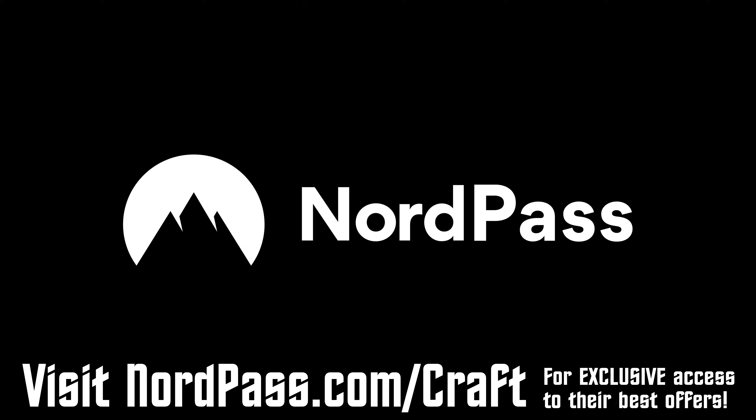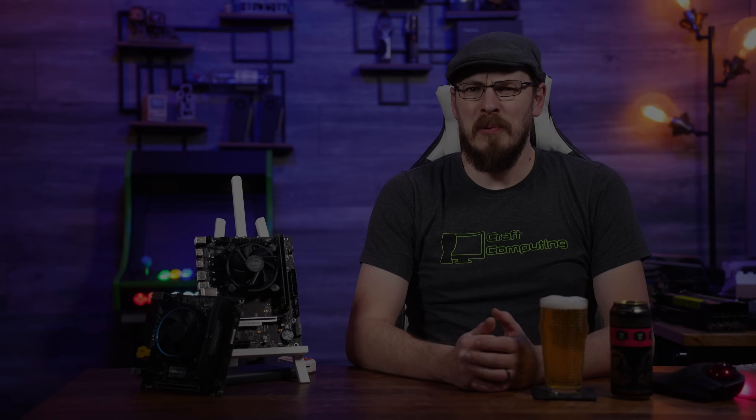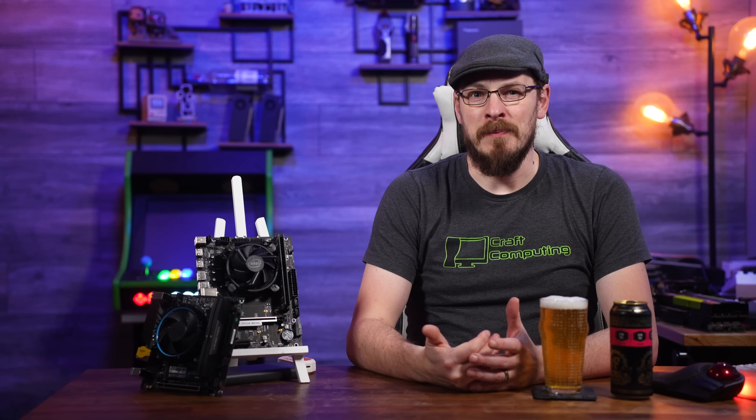Again, that's NordPass.com/craft, and a huge thanks to NordPass for sponsoring today's video. Welcome back to Craft Computing, everyone. As always, I'm Jeff.